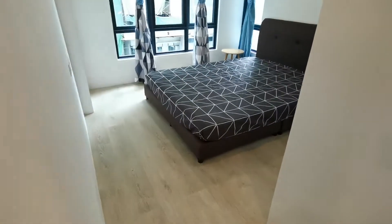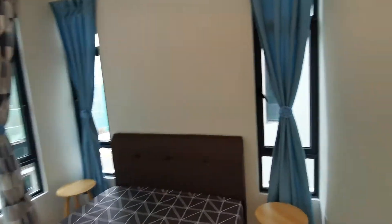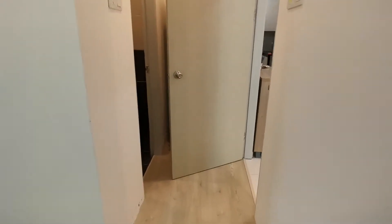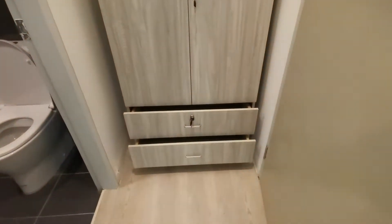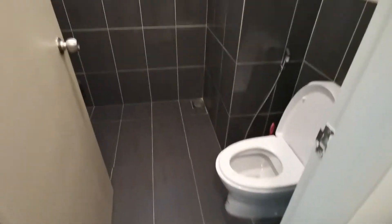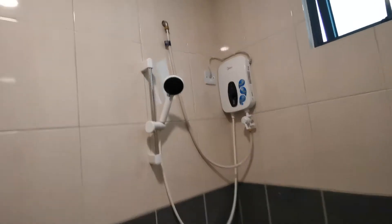This is the master bedroom, which comes with a queen-size bed, a working air conditioner, and a small bedroom cabinet. This is the master bathroom — it has a water heater and all the necessary fittings.